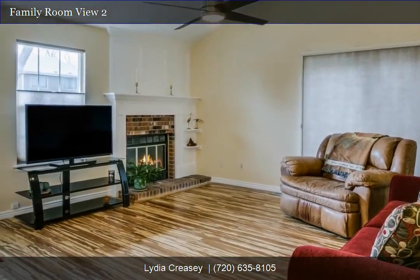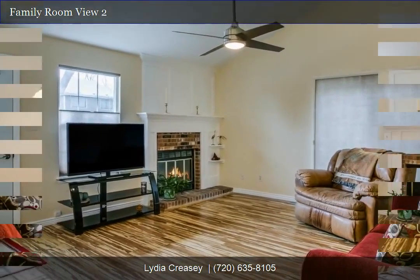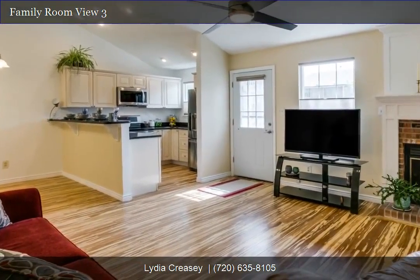Bright open floor plan with vaulted ceilings. This is a must-see. Schedule an appointment before it's gone.